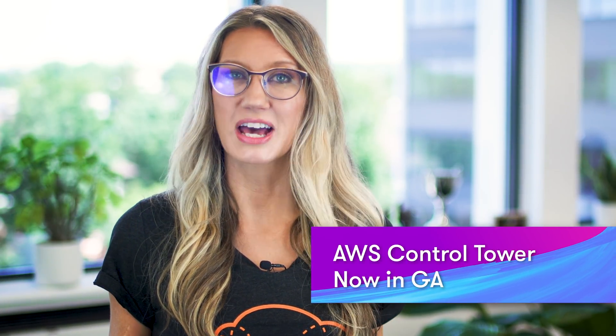AWS Control Tower is now in general availability. Control Tower is a great new service which allows organizations to set up multi-account AWS environments and govern at scale. With Control Tower you can create an automated landing zone for new accounts using AWS best practices, including structuring your accounts using AWS Organizations, centralized logging with CloudTrail and configuration management with AWS Config. You can also use Control Tower to perform ongoing governance, enable pre-configured controls around security, operations and compliance, and you get a dashboard providing centralized visibility across all your AWS accounts.